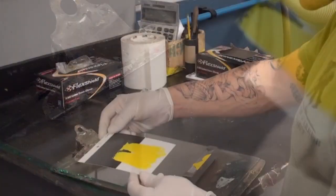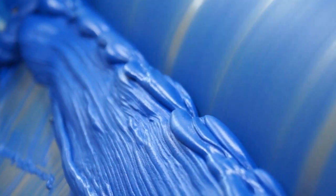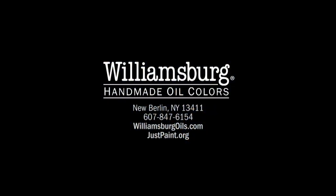Whether it is workability, texture, or the color itself, the grind is determined by what brings out the best balance for each color. As always, if you have questions feel free to call our product support team, or for more information visit williamsburgoils.com or justpaint.org.